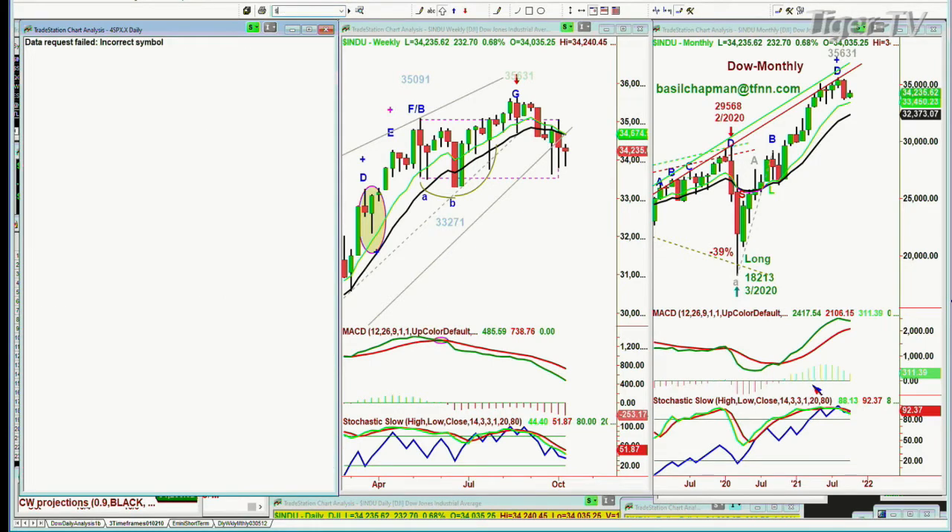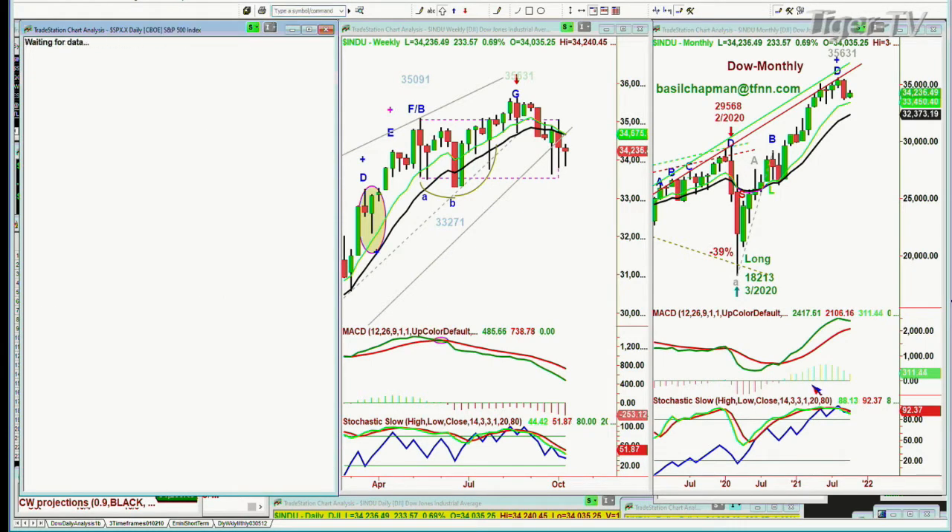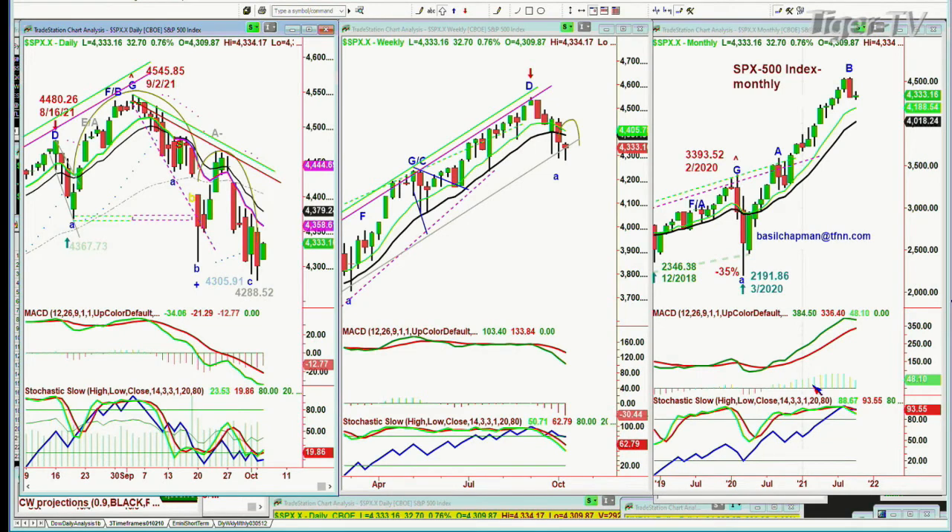The S&P at this point is also up — exactly 32 dollars at 4,333. It's been making lower lows right up until yesterday, now it's at 4,334. It really needs to get to the 4,358–4,363 area.